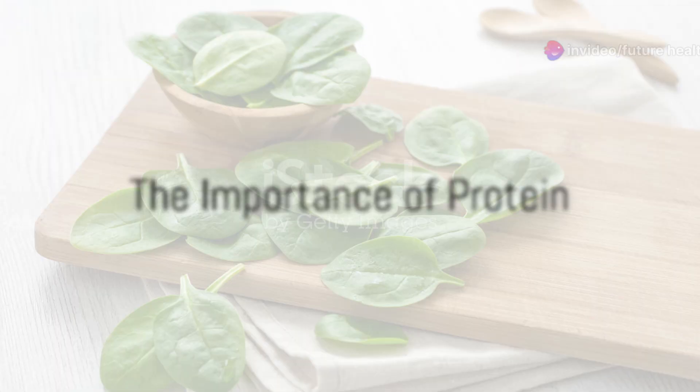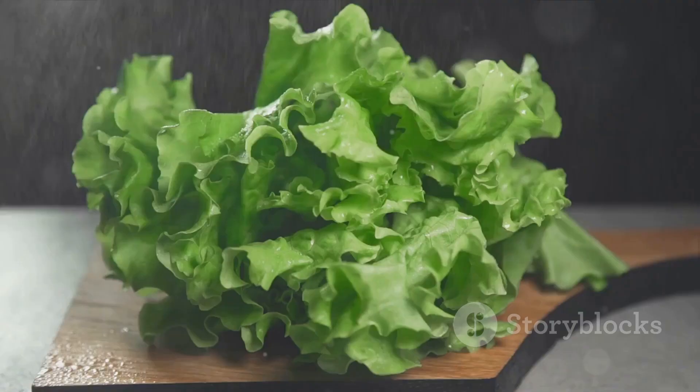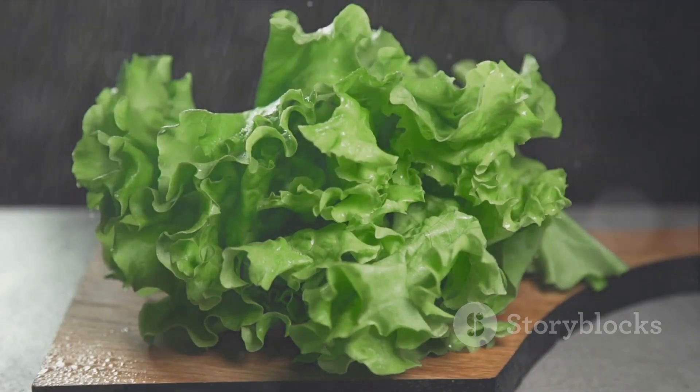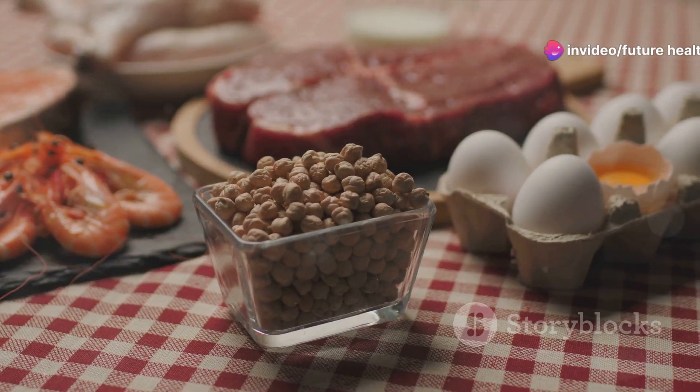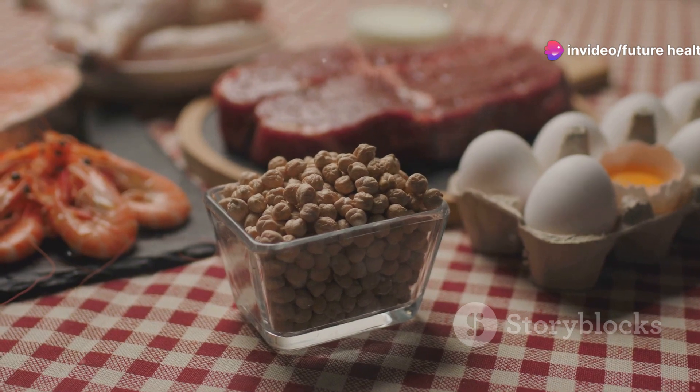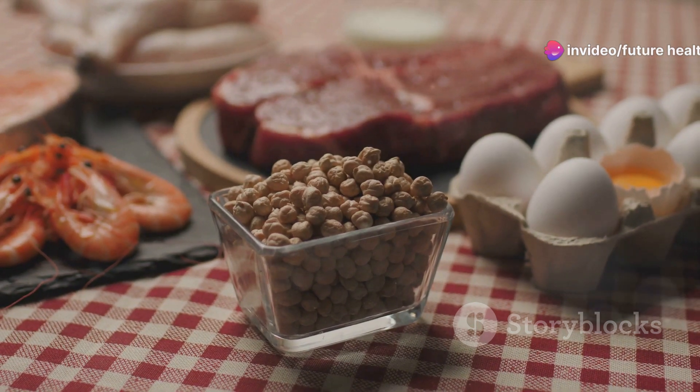But there's more — protein is not just a muscle builder; it's essential for bones too, providing the necessary components for building the protein matrix that forms a critical part of bone structure. Ensure you include sufficient protein from sources like lean meats, fish, beans, and legumes in your diet.